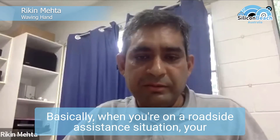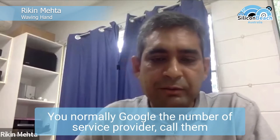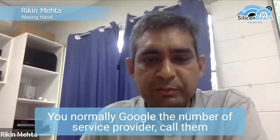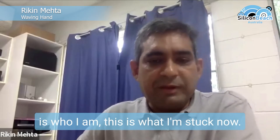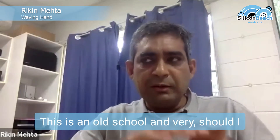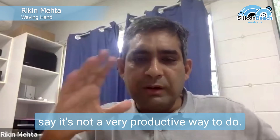When you're in a roadside assistance situation — your car has broken down, your tire has gone flat — you normally google the number of your service provider, call them up and say, 'Hey, this is my membership number, this is who I am, this is where I'm stuck.' Now this is old school and not a very productive way to do it.